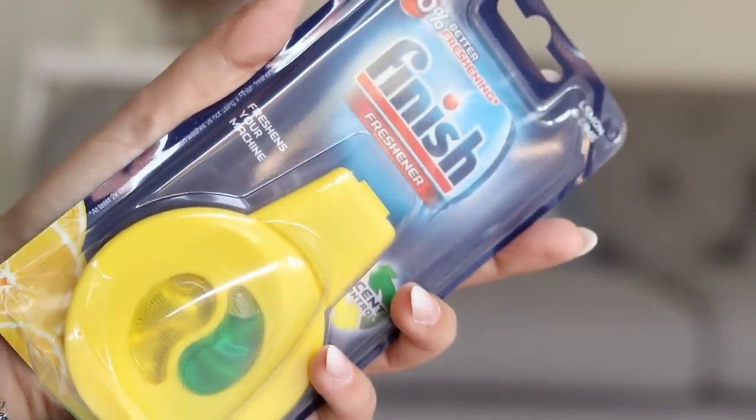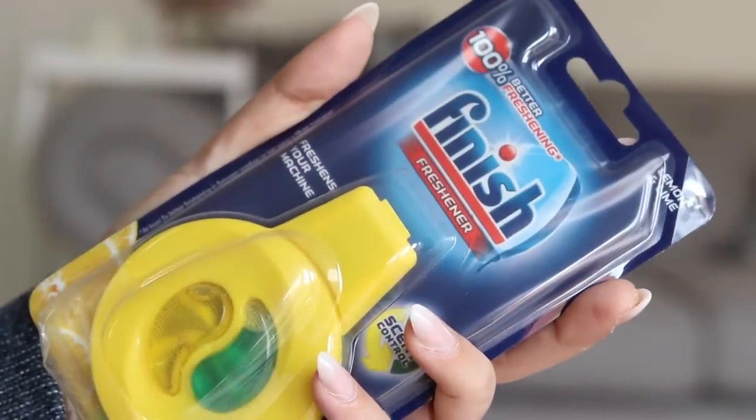I also picked up this Finish freshener — it freshens your dishwasher and gives you scent control. I saw it on someone else's YouTube channel and, even though my dishwasher doesn't smell, I love the idea of freshening things up. I never knew dishwasher fresheners existed — I've used them for the fridge before but not for the dishwasher. It's lemon and lime scent, lasts up to 60 washes with regular use, which could be two months for me, and it was about £1.49.